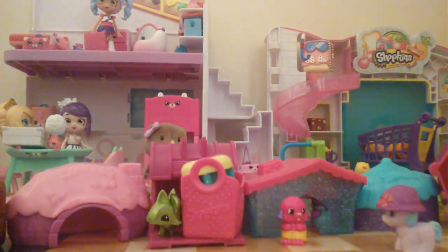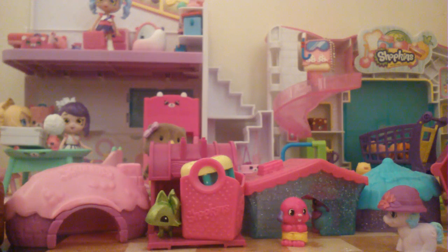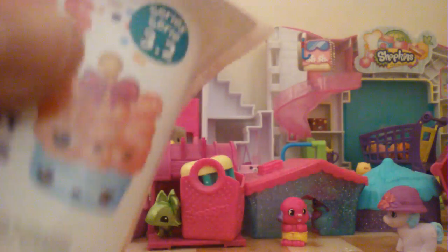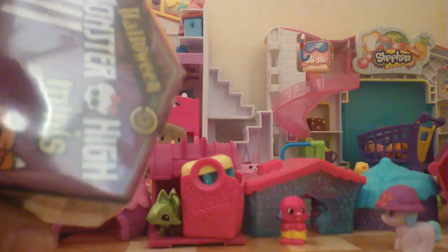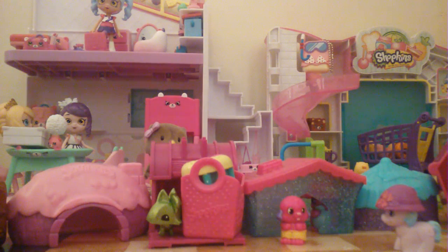I put these in my blind bag bucket. Today we are going to pick from that bucket. We have Num Noms Series 3.2 and 3.1, Color Pop LOLs, Halloween Monster Minis — I found the new Squeaky ones — and Stew Drops. Everything in here is basically what we do.